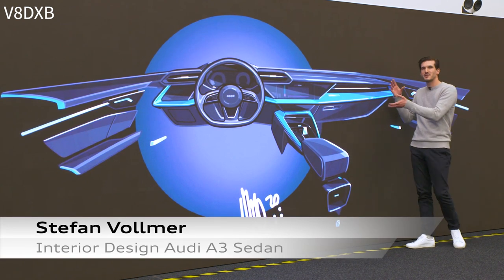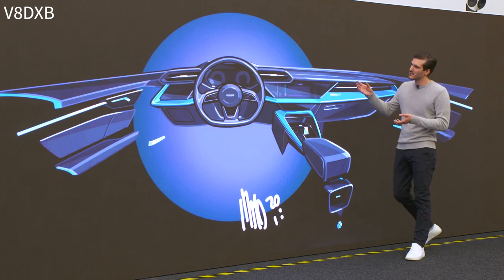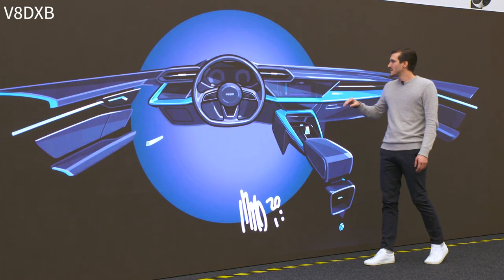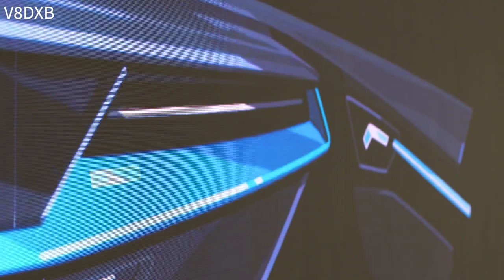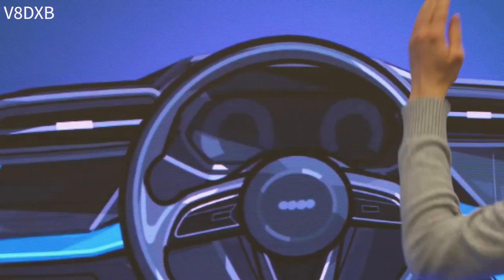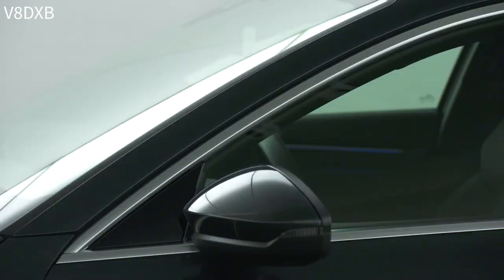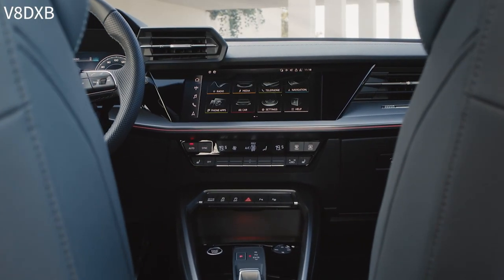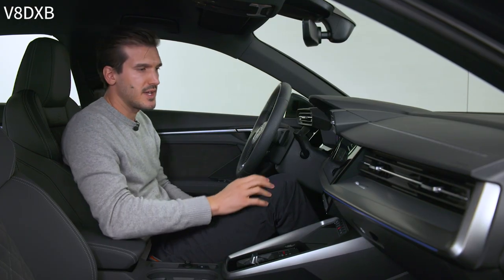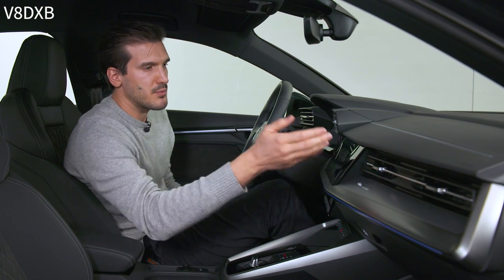For the interior of the A3, we had two main goals: to follow the car's sporty nature and to integrate the new digital content. We wanted a completely different layout from the passenger to the driver side. We used the air vents to create a very horizontal feeling on the passenger side, diving in from the side right into the steering wheel, while on the driver side we have a very cockpit-like feeling by putting the air vents on top of the instrument panel. This separates the passenger from the driver. The air vents on top create an immersive cockpit, while the wide passenger section creates a super slim dashboard.